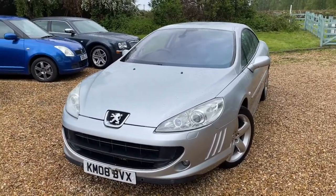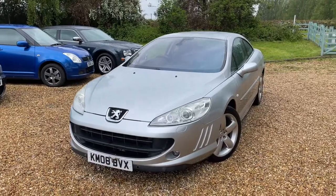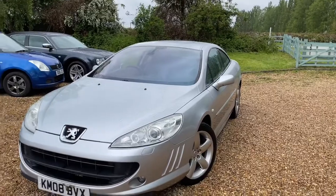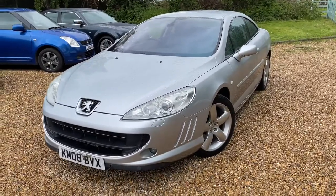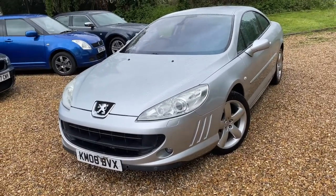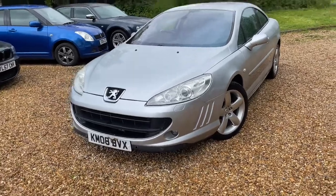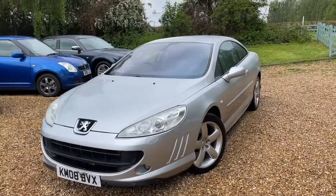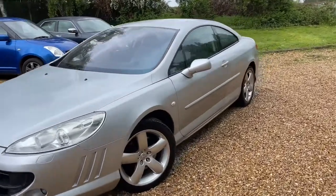Now I have the top of the line Peugeot 407 Pinot Resistance. They did the diesels, they did the small engines — this is a 3 litre V6 which was top of the line. And it is lovely, look at that.